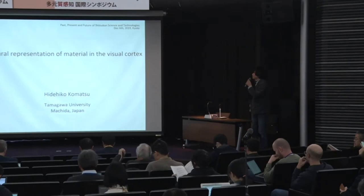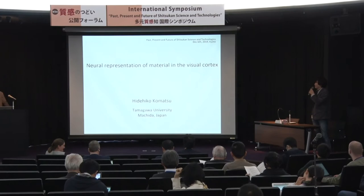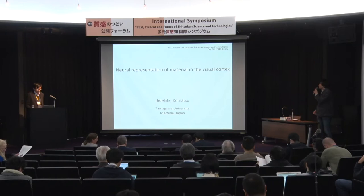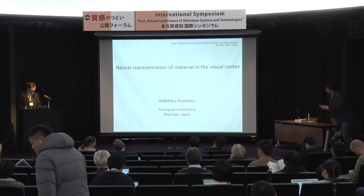Let's start the afternoon session. The first talk will be given by Professor Hidehiko Komatsu, who was the leader of the former innovative area of Sitsukan project 10 years ago. He is a well-known neuroscientist and electrophysiologist studying visual cortex, particularly the ventral stream of object recognition and color perception. He is known for pioneering work on neurons selectively sensitive to Sitsukan, or material perception. Today he will talk about the neural representation of material in the visual cortex.